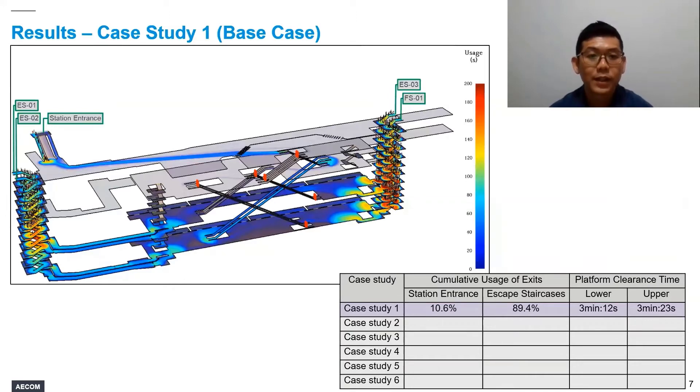Before we get to our results, the objective is to look at how the room-queue time cost factor and the length of the evacuation route influence the choice of exit by passengers in the Pathfinder model. In case study 1, our base case scenario, we find that the majority of passengers — up to about 90% — actually choose to evacuate via the unfamiliar back-of-house exit staircases. Only 10% choose to evacuate via the more familiar front-of-house station entrance. We do not think this is a reasonable distribution, and we would expect a larger proportion to evacuate via the familiar front-of-house station entrance.